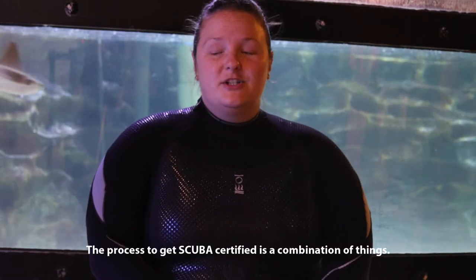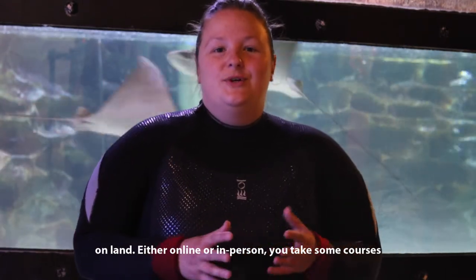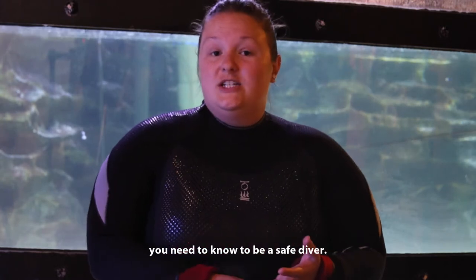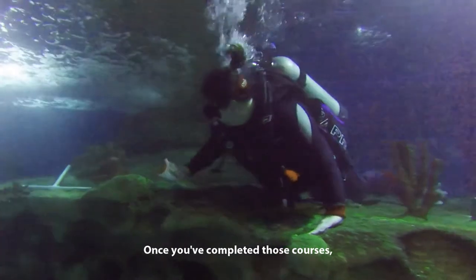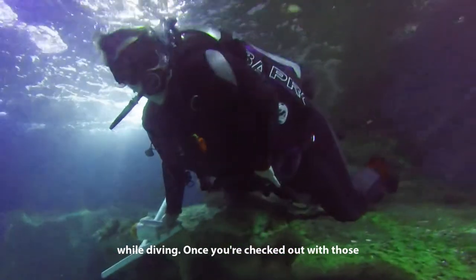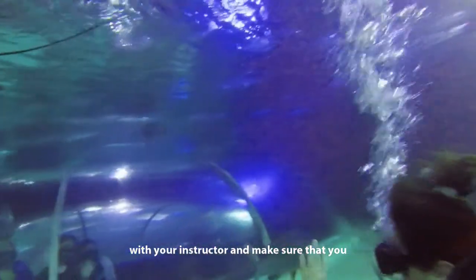The process to become scuba certified is a combination of things. You start with some learning courses which you do on land — either online or in person — that teach you the science of diving and the different skills you need to know to be a safe diver. Once you've completed those courses, you start by doing some pool diving with your instructor and practice the skills you need. Once you're checked out with those dives, then you go into the open water with your instructor, make sure you're set on all those safety skills, and then you can just have fun.